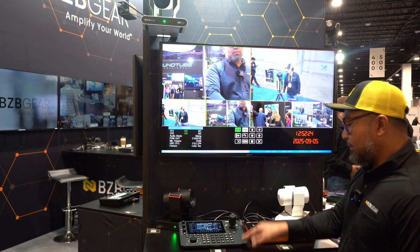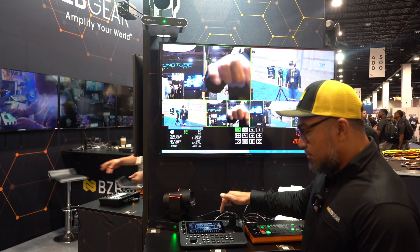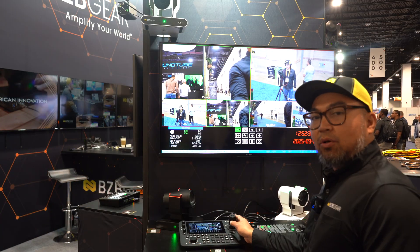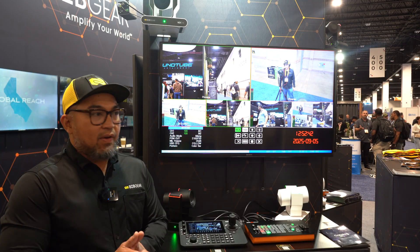We also have our Commander Pro. What's great about it is the seven-inch touchscreen panel — I can just click on the image on the controller and control each one of these cameras. This is great for live production if you are streaming a live event.